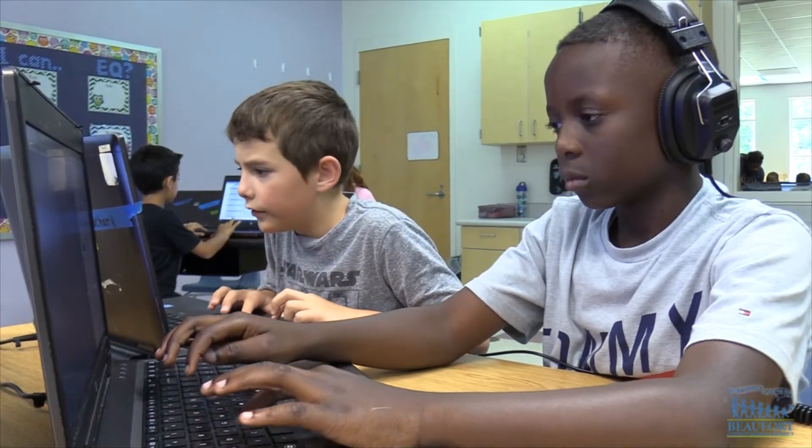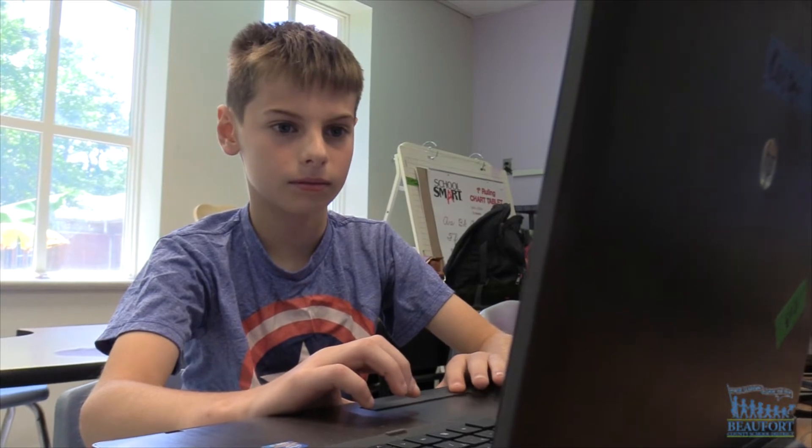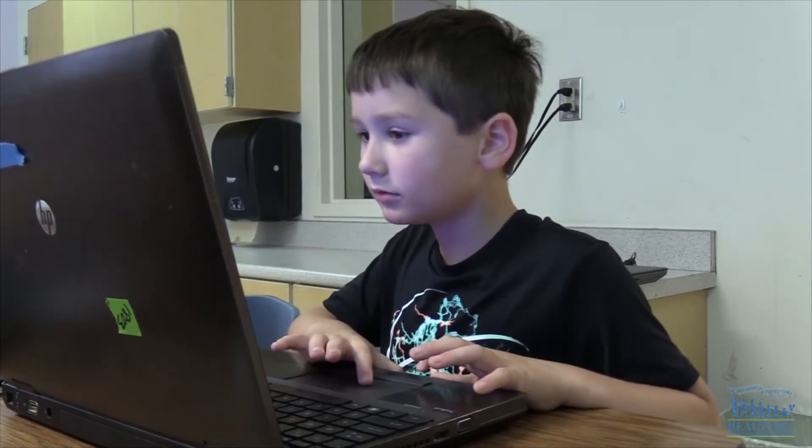The four-day camp for rising third through fifth graders is teaching kids coding skills by using several computer-based programs. This year our students will be using the TouchDevelop software along with Code.org and CodeAdventures.